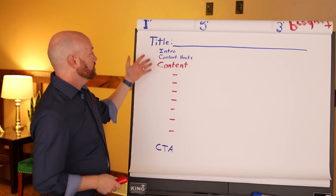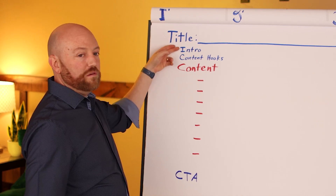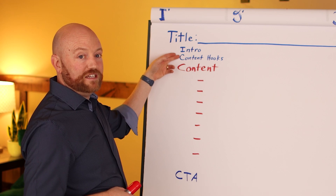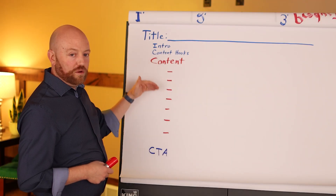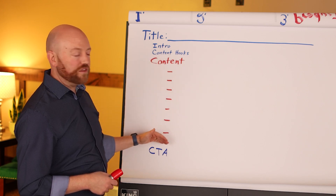Once I have the titles selected — the list of videos I want to film and I'm ready to prepare the content — I use the same outline every time. This is what the outline looks like: I've got my title, I can make notes about my intro, I remind myself to give content hooks, and then I have several bullet points where I can put the talking points of things I want to cover throughout the video.